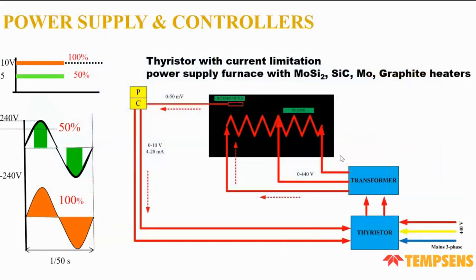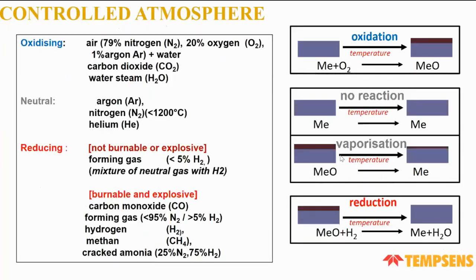In the power supply and controller setup, a three-phase supply feeds a thyristor, which commands the transformer to provide output to the heater. If the thyristor provides less command, the heater receives less supply. The thermocouple sends a signal to the controller, which regulates the thyristor — for example, at 50% output, 5V is transmitted; at 100%, 10V is transmitted.